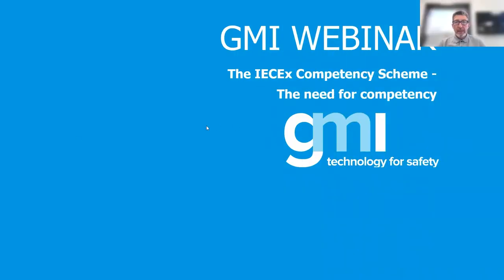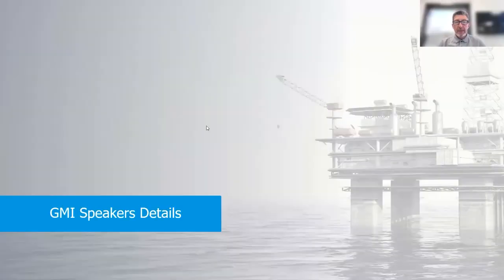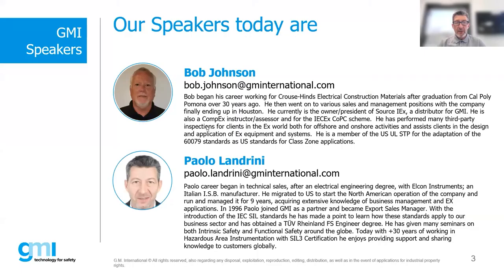Before we start, I need to take a moment to go through the GMI part of the program. GMI is sponsoring this webinar session and I'm the vice president of sales of GMI, so I need to do a little pitch on that.